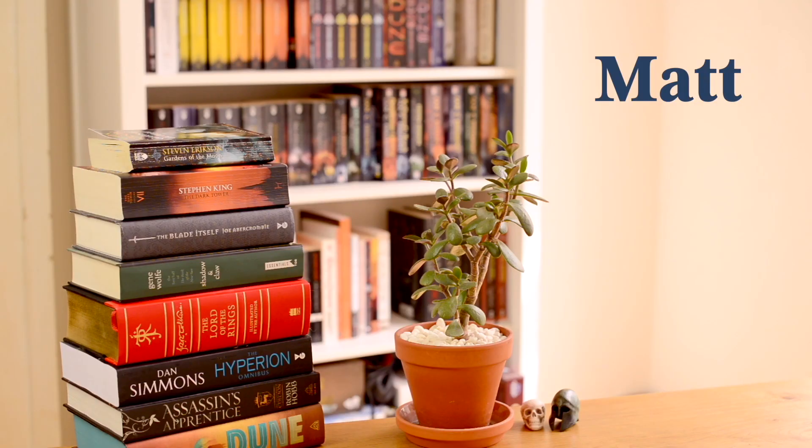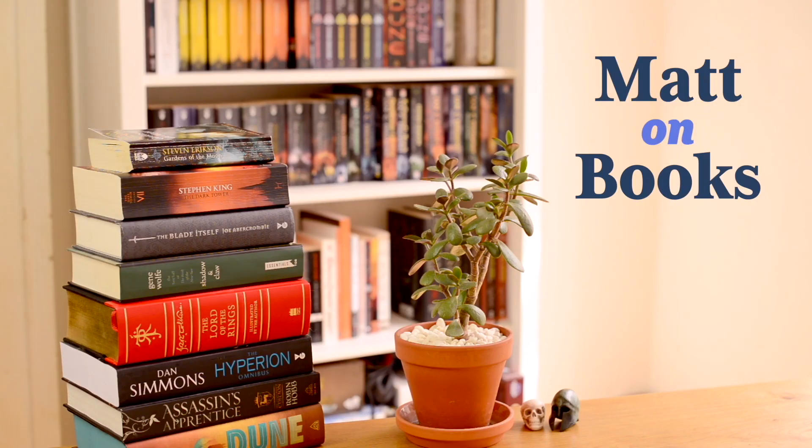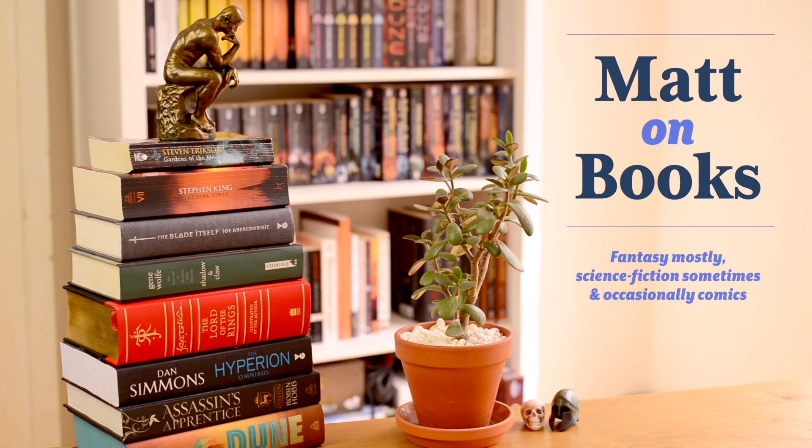It's honestly not very impressive, but it's what I've got now. But it'll get a lot better. So this is Matt on Books. I'm Matt. And I talk about fantasy mostly, science fiction sometimes, and comics occasionally.